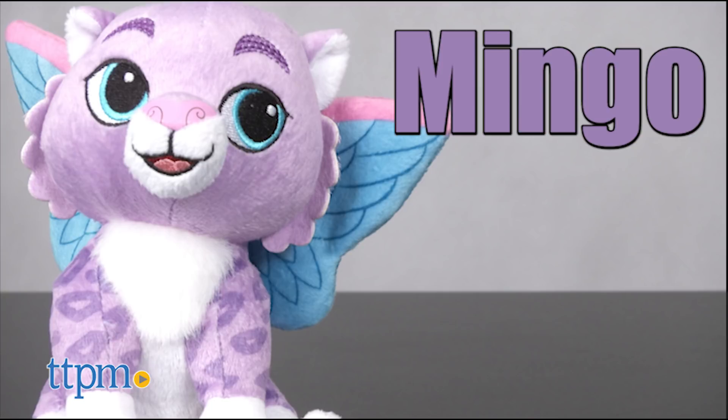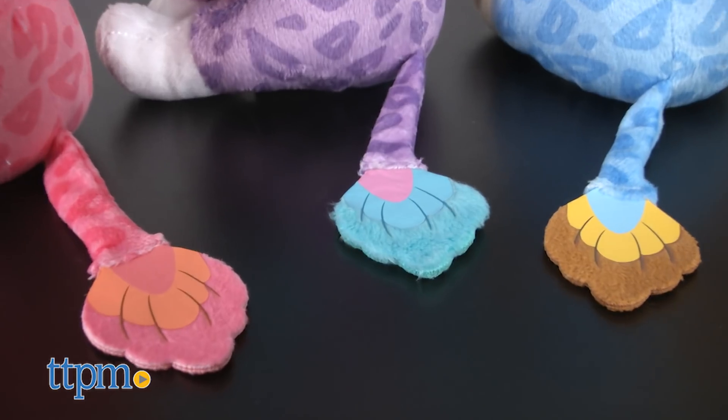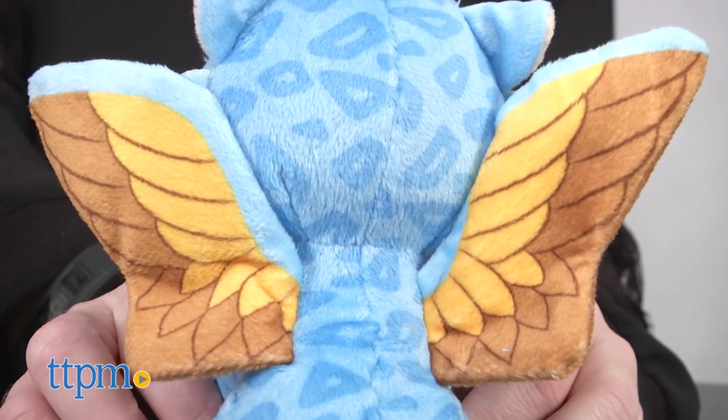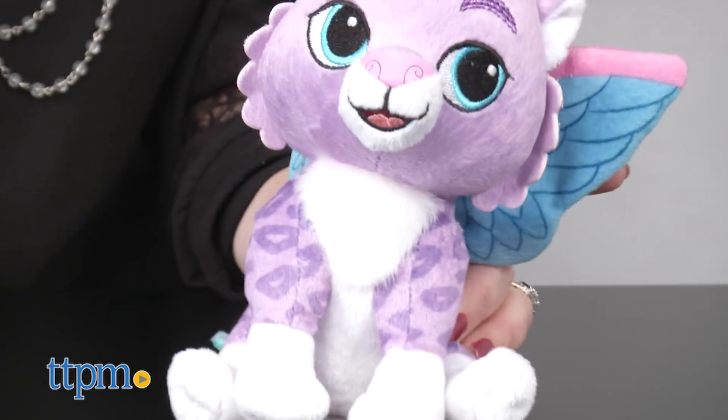There's Pink Estrella, Purple Mingo, and Blue Zoom. Each one has a tail, super soft wings, and a bean-filled bottom, and they sit up on their own.